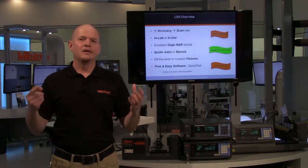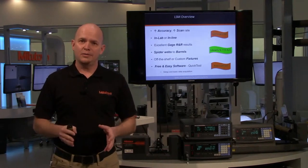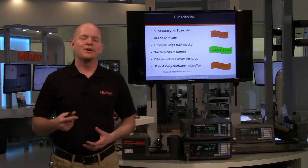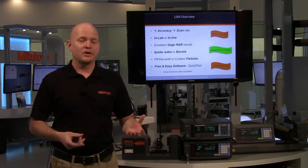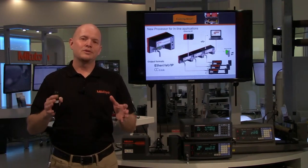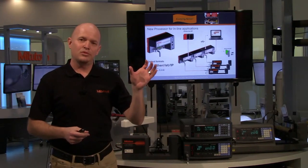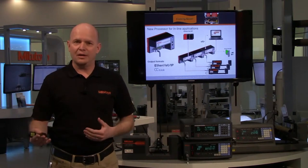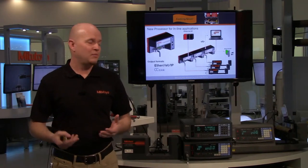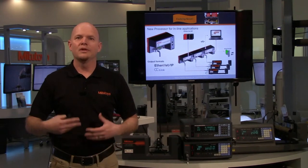Quick overview: very high accuracy for lasers, high scan rate, usable in lab or in-line, fantastic gauge R&R especially for reproducibility issues, and measuring range from barrels to spider webs. Off-the-shelf or custom fixtures are available, along with easy setup software. Coming soon: a new processor where the same lasers go into a DIN rail mountable processor, great for PLC applications, with communications available via USB, CC-Link, or Ethernet IP — very versatile for popular American PLCs.